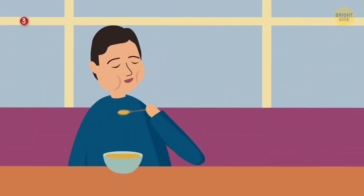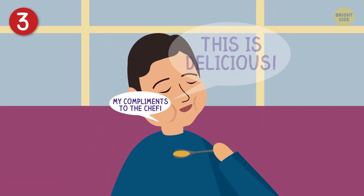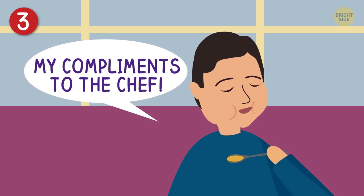In Japan, slurping your soup or noodles is like saying 'this is delicious, and my compliments to the chef.' So if you visit, go ahead and slurp away!